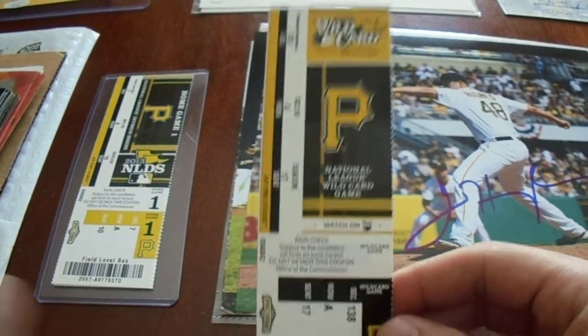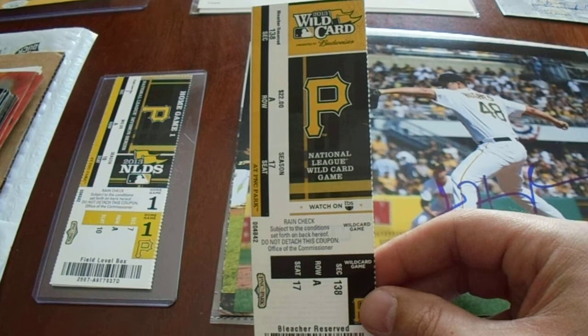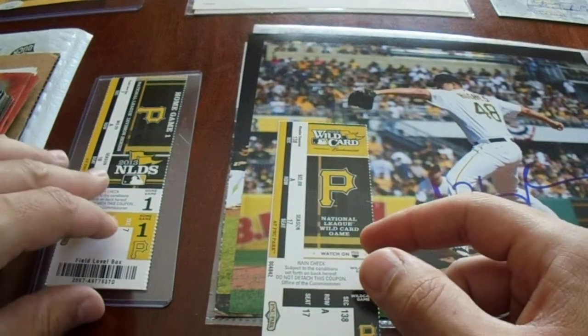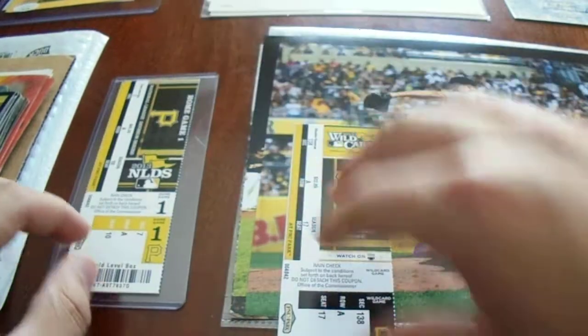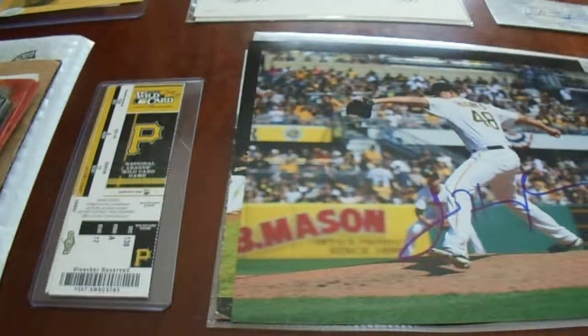I wanted a fresh 2013 Wild Card game ticket, and I really wanted this one. I got one signed by Francisco Liriano, who was the winning pitcher. They also had a couple of NLDS tickets in there too, which didn't mean as much to me. The 2013 Wild Card game — yeah, that was the blackout game, the Johnny Cueto game. That's the only unsigned item I got here.